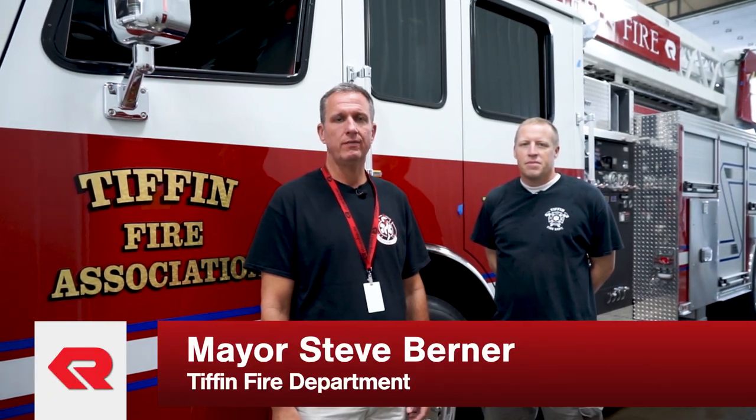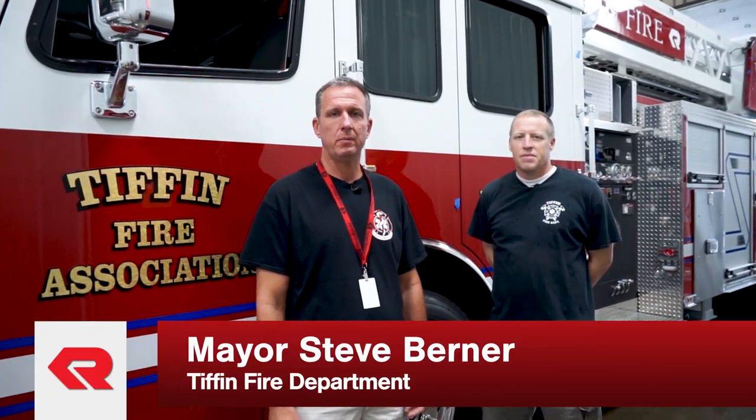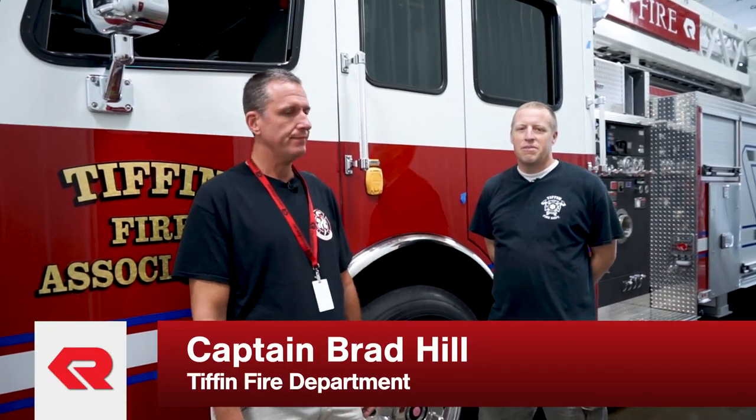Hi, I'm Steve Berner, a firefighter with Tiffin Fire Department and the mayor of the City of Tiffin. I'm Brad Hill, captain of the Tiffin Fire Department.